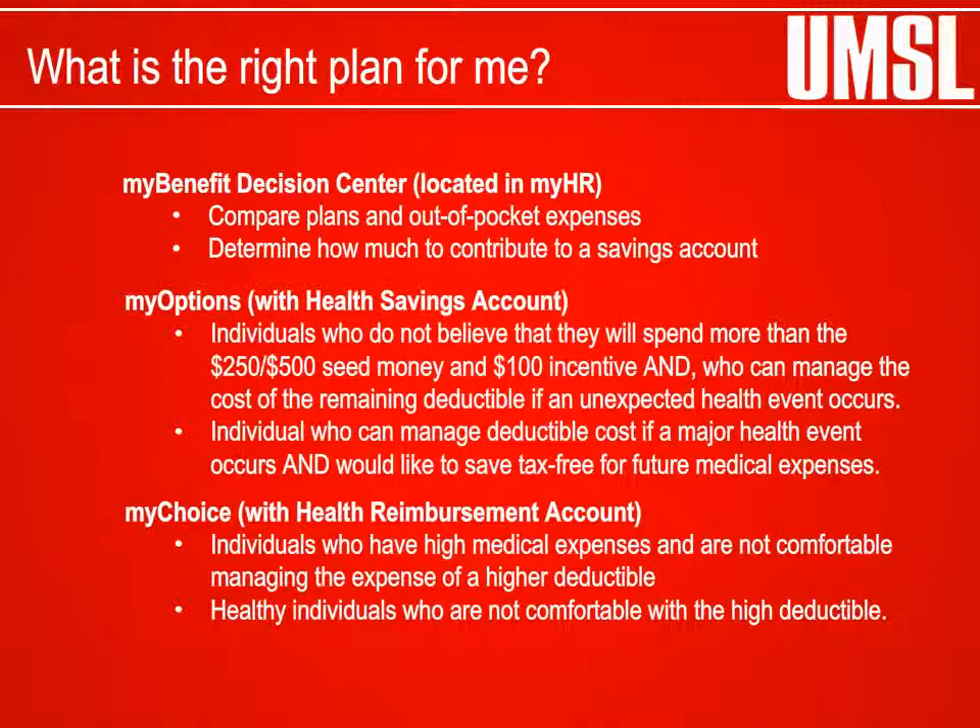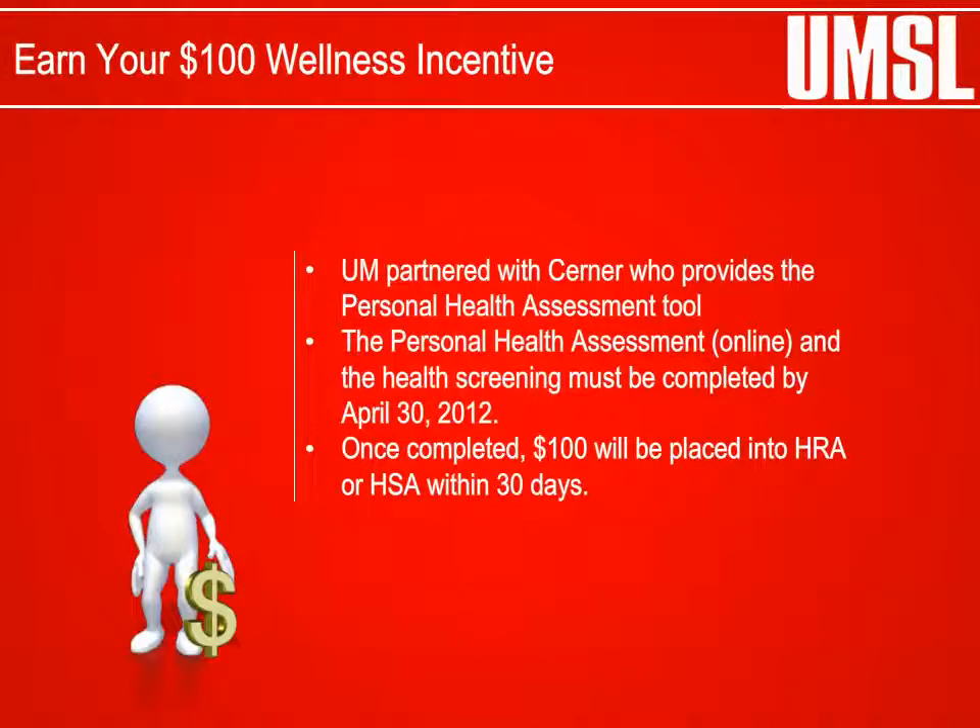The MyOptions Health Program with a Health Savings Account may be suitable for individuals who can manage a high deductible and the cost of a major health event, and would like to take tax advantage for future medical expenses. The MyChoice Health Program with a Health Reimbursement Account may be suitable for individuals not comfortable managing the expense of a high-deductible plan. Earn your $100 wellness incentive by completing your personal health assessment online and a health screening by April 30, 2012.